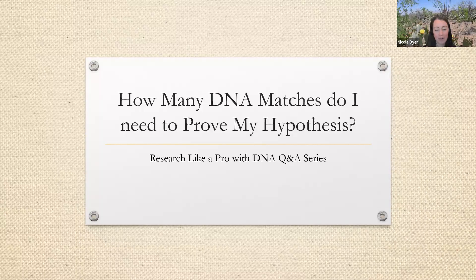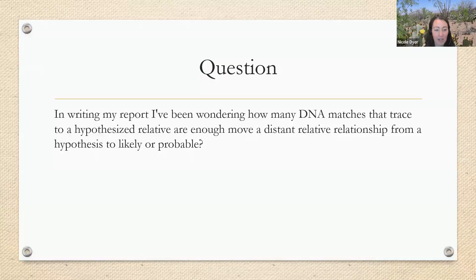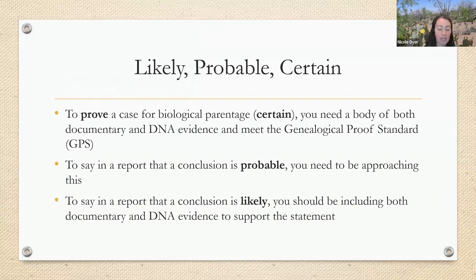Welcome to the Research Like a Pro with DNA question and answer series. Today we'll be talking about this question: how many DNA matches do I need to prove my hypothesis? This is a common question that we all come across towards the end of a research project. Right now in the study group we're writing up our research reports, so a lot of us are thinking about this. A study group member submitted the following question: in writing my report I've been wondering how many DNA matches that trace to a hypothesized relative are enough to move a distant relative relationship from a hypothesis to likely or probable?